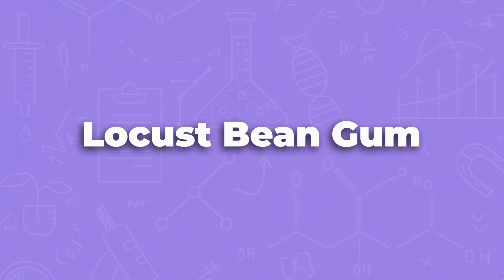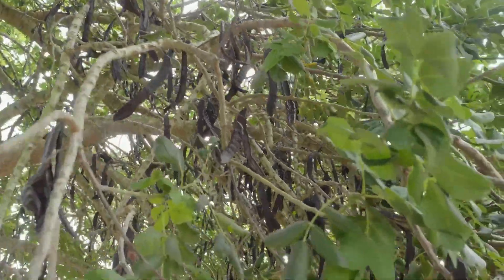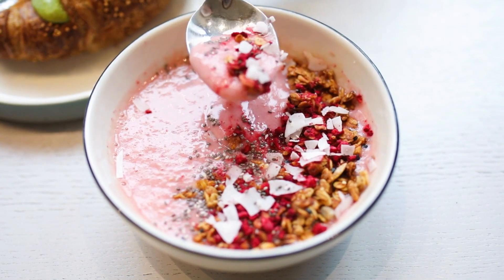Locust bean gum — despite the name, it has nothing to do with the insect called locusts or bugs at all. We actually get this thickener from the seeds of the carob tree. Locust bean gum is a natural thickener we use to add viscosity or body to foods like cream cheese or yogurt. Especially if you buy the low-fat or reduced-fat version of foods, you will often see locust bean gum.